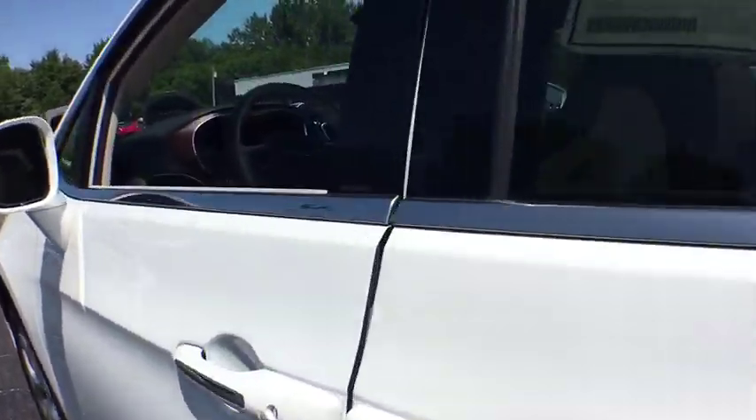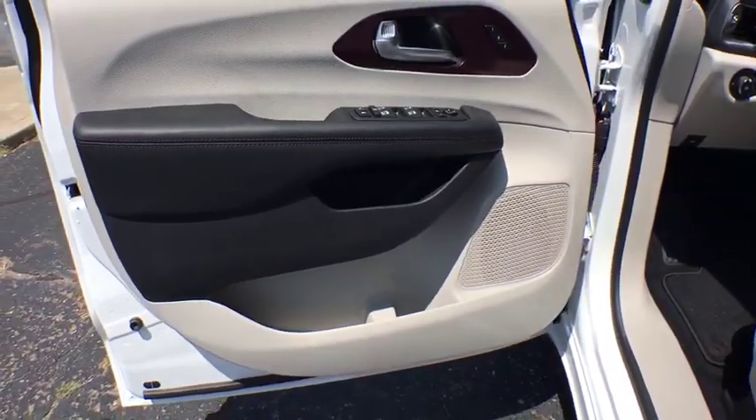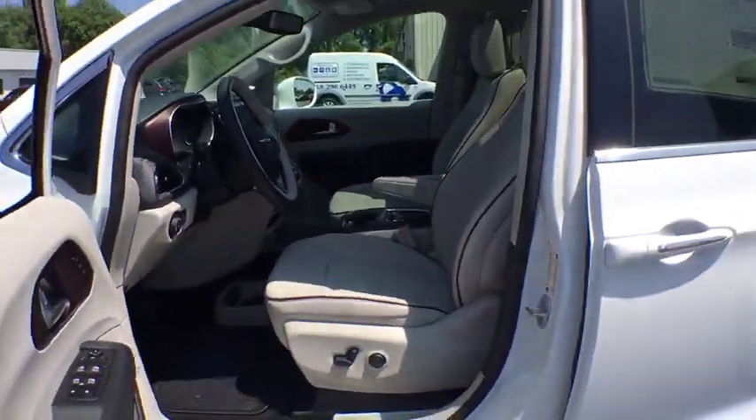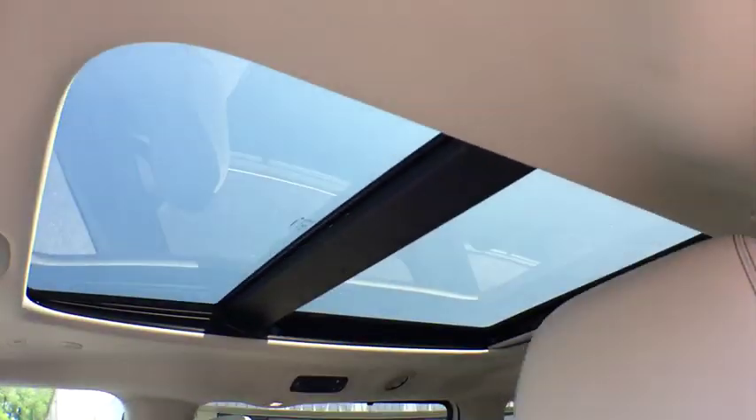Here are some of this vehicle's great options: backup camera, keyless entry, power liftgate, navigation system, power passenger seat, remote engine start, stability control, steering wheel audio controls, traction control, and anti-lock braking system.